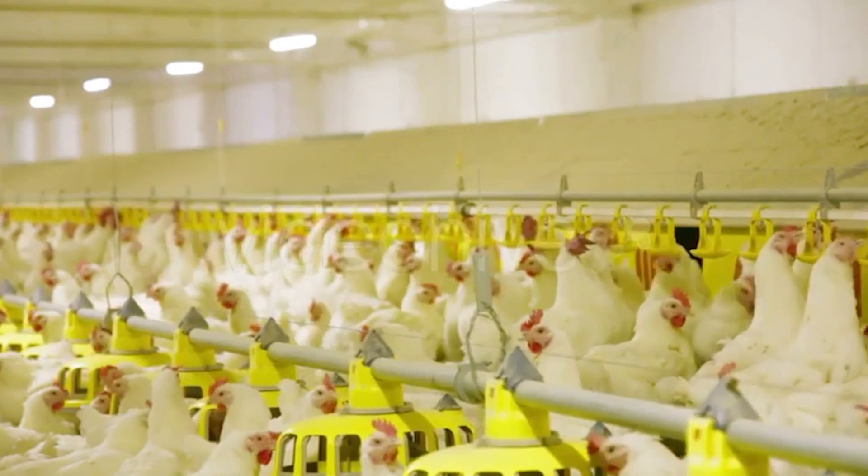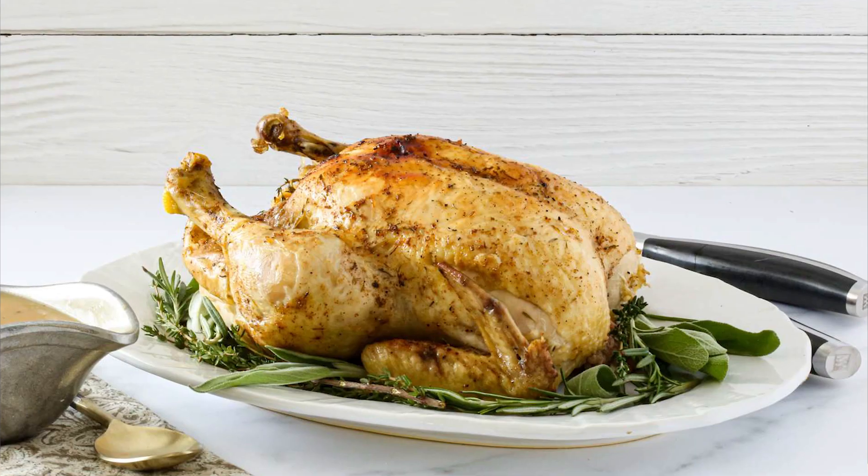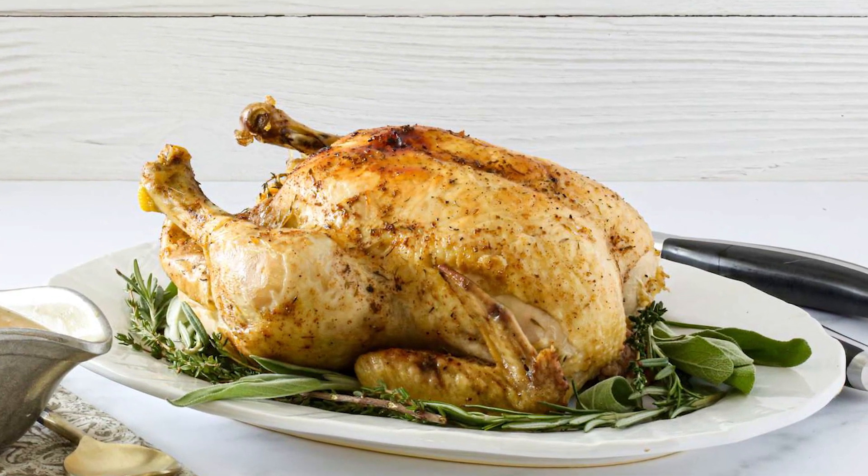Today we are going to talk about a very interesting topic: the chicken available in the market — can we use it or not? Is it very useful for our health, or are there some losses? Today we will discuss about this.